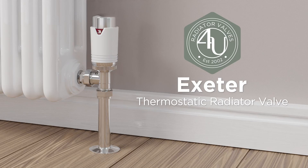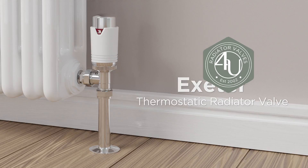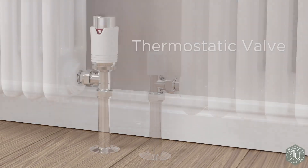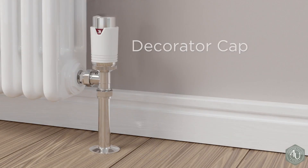The Exeter range of thermostatic radiator valves from Radiator Valves for You. Our TRV packs include a lock shield and thermostatic control valve along with a decorator cap.